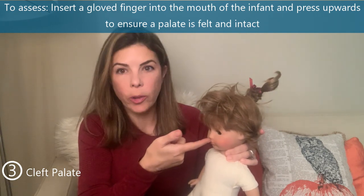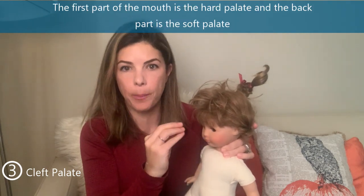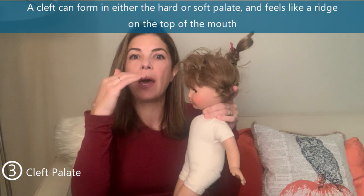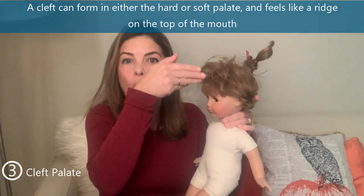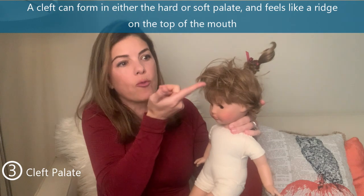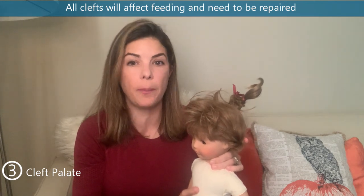The third commonly missed lesion, believe it or not, is a cleft palate. Make sure you get your gloved finger all the way into the baby's mouth and push up against the roof. The front is the hard palate and the back is the soft palate — a cleft can occur in either, and you can literally feel it as a ridge. You really need to get in there because it could be a partial cleft or a submucosal cleft. All clefts affect feeding and all need to be repaired, so this is something very important to pick up as soon as possible.